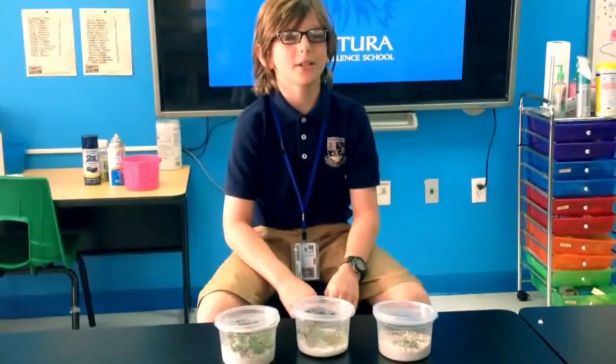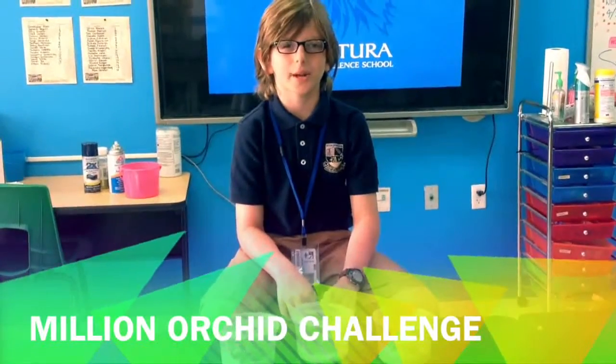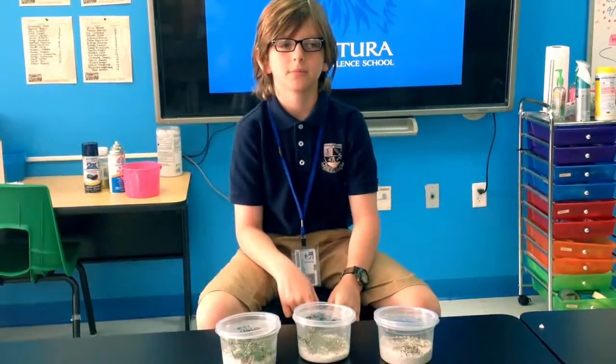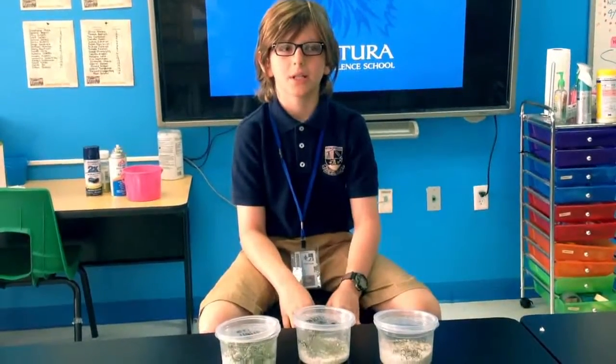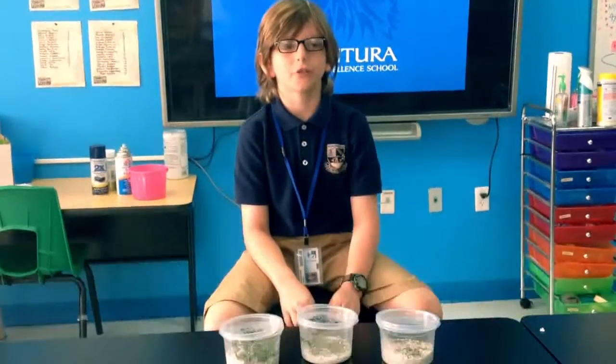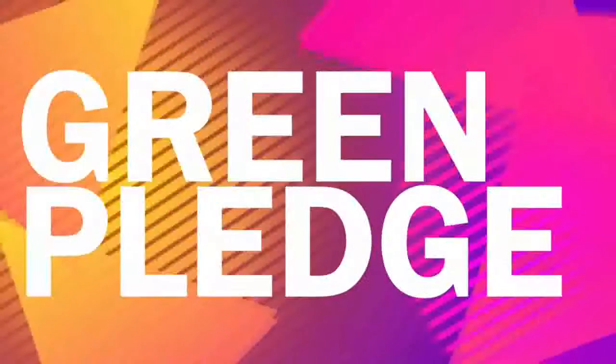Have you noticed any orchids around Aventura? Well, with the Building Orchids Challenge, seeing orchids around South Florida will become quite normal. Over the past few weeks, we've been carefully monitoring orchids in our indoor botany lab. At the end of May, we will transplant these orchids onto trees around Aventura.